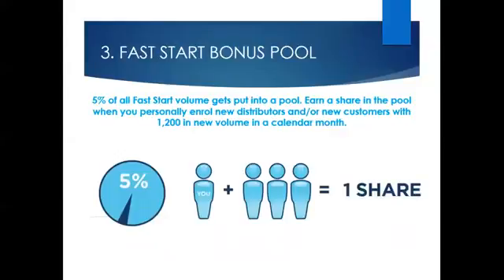There are also monthly bonus pools, designed to help you with setting goals for your business by paying you for reaching these goals. The Fast Start bonus pool is 5% of all new enrolments for the calendar month, divided by those who qualify. When you reach 1,200 points from new personal enrolments for the calendar month, you will qualify for one share in the Fast Start bonus pool. You can earn additional shares for every 1,200 points of new enrolment, made up from a combination of new distributors or new preferred customers.